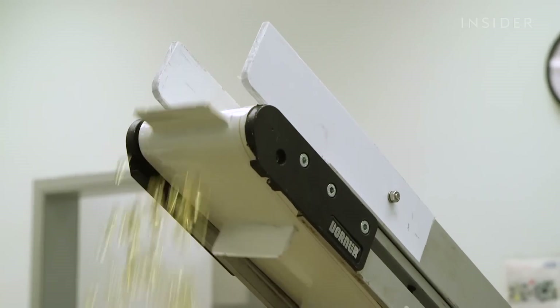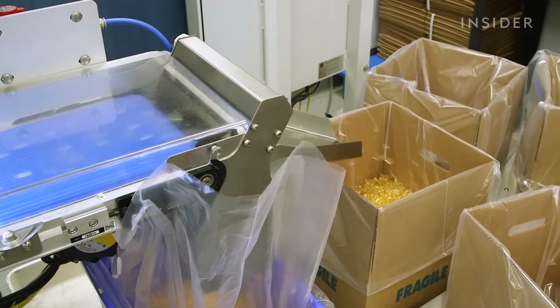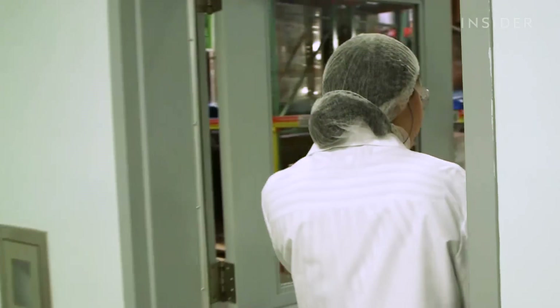In here is the inspection area, where electronic systems count and inspect the vitamins at the same time. After they're inspected, the vitamins go into the shipping warehouse. All vitamins are shipped out the day that they are made.